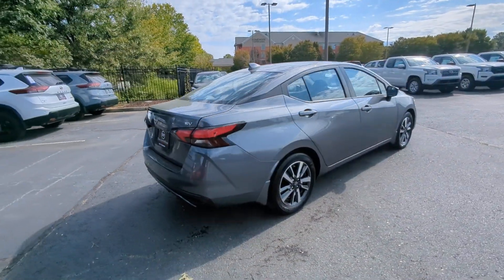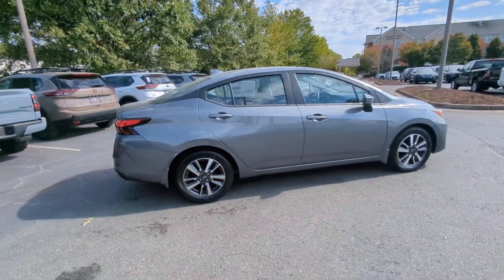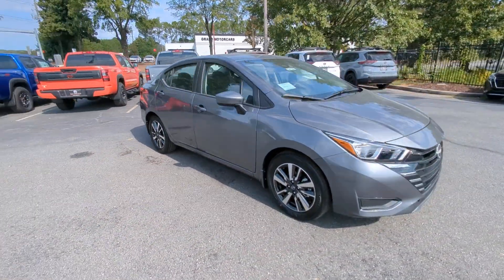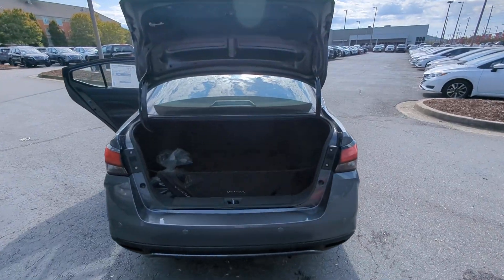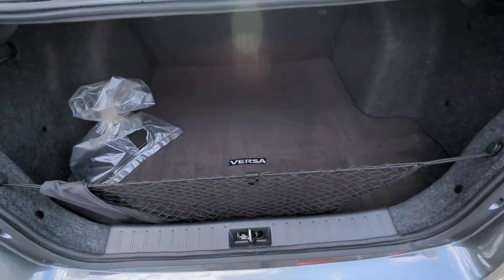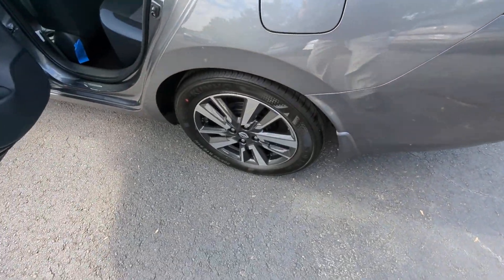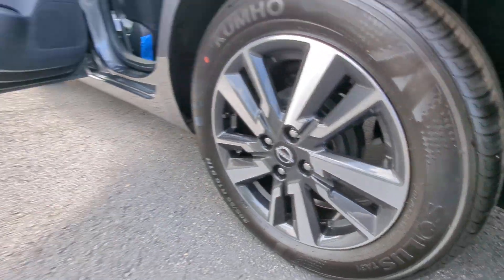These are just some of the great options this vehicle comes with: Apple CarPlay and/or Android Auto, keyless entry, heated mirrors, blind spot monitor, steering wheel audio controls, aluminum wheels, alarm, electronic stability control, intermittent wipers, and traction control.